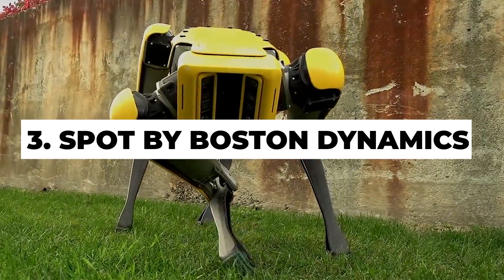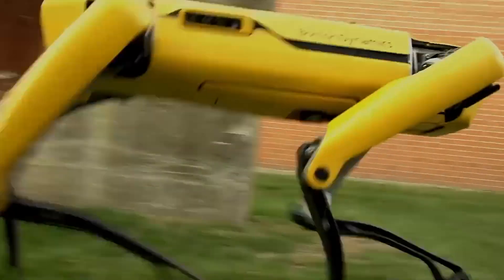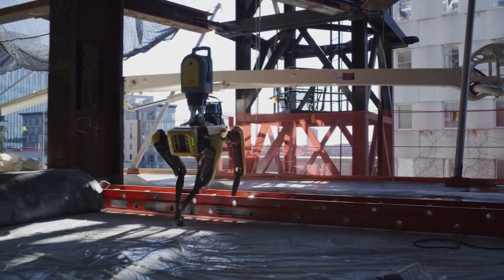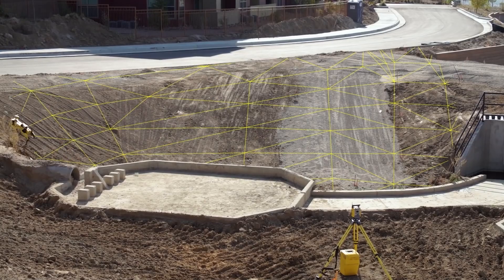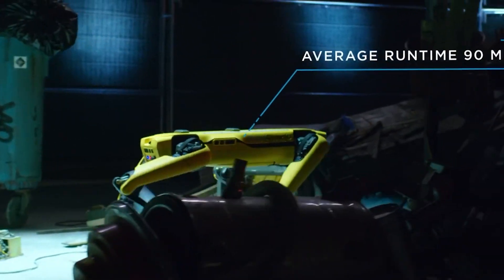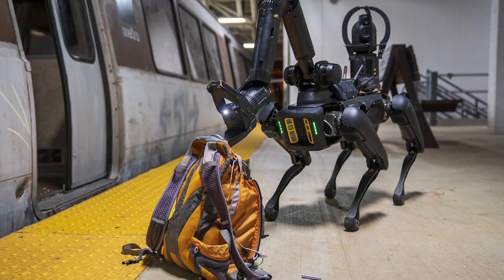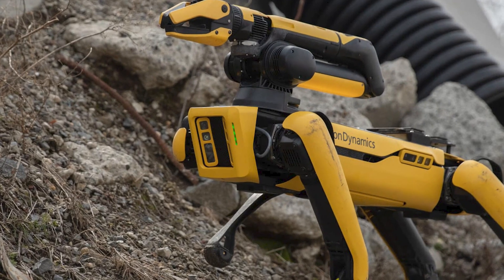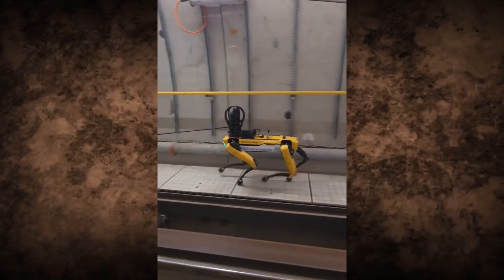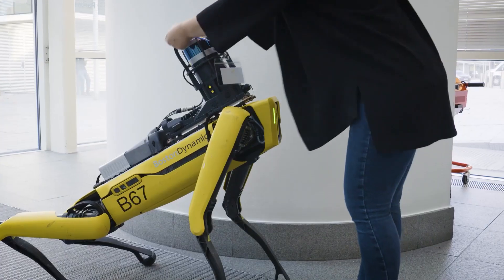Number 3: Spot by Boston Dynamics. Spot by Boston Dynamics is a remarkable quadrupedal robot known for its high agility and versatility. With autonomous inspection capabilities, it can operate on construction sites to collect data and monitor progress. Designed to handle hazardous environments, Spot can go where humans can't, reducing risk to workers. Equipped with advanced sensors for real-time data collection, Spot can also traverse rough terrains, reach difficult areas, and carry essential equipment in search and rescue operations.